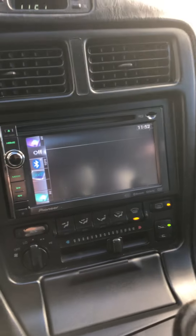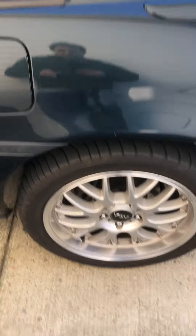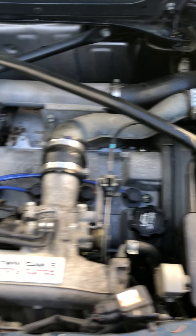It has an aftermarket stereo, it's got an amplifier, stuff like that. It has custom wheels. It's pretty good.